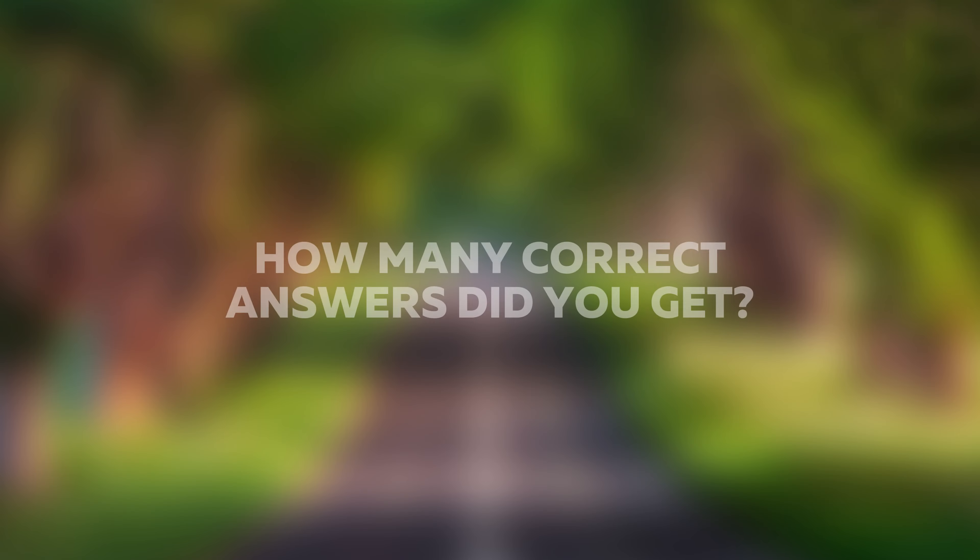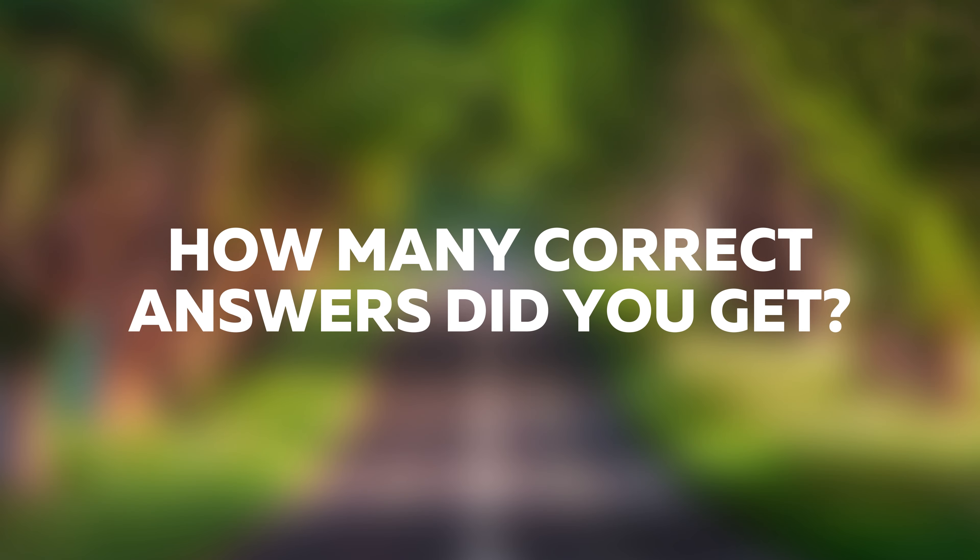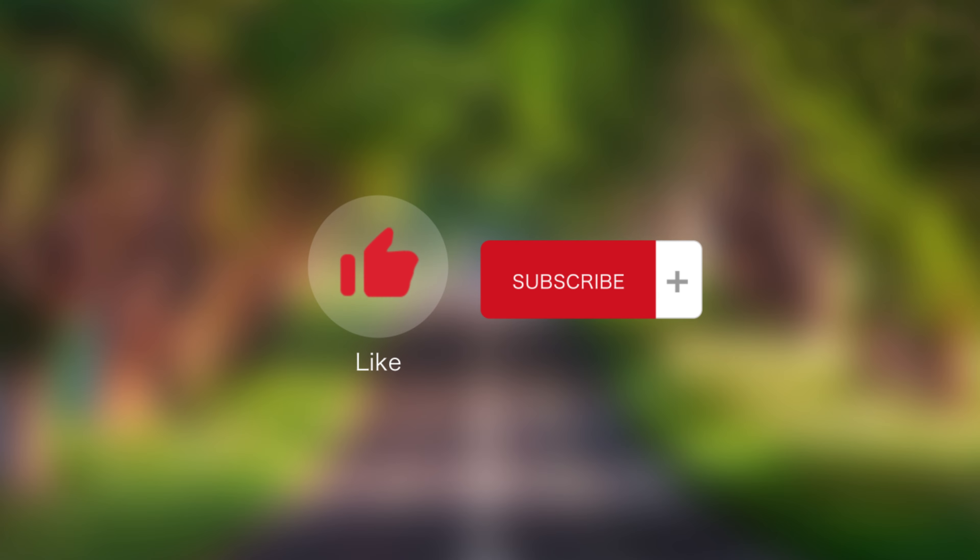Write in the comments how many correct answers you got, and subscribe to my channel. Goodbye.